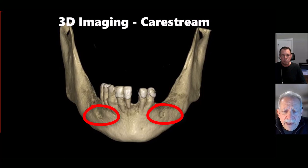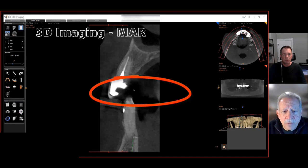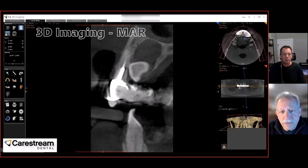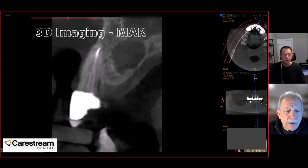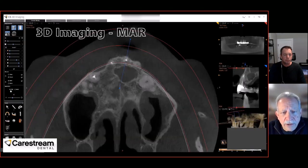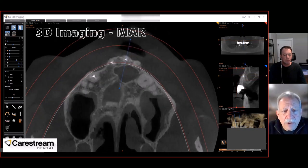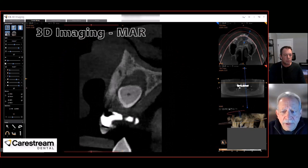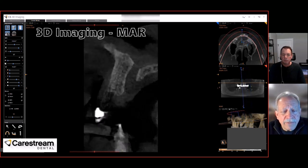One of the advanced features of the CareStream 3D imaging software is the metal artifact reduction. As you can see, there's a lot of scatter in these images. By turning it on and off, you can see it really does clean up the image — you can see pathology around an impacted tooth, and it makes a very big difference in the visualization, as seen in the axial view as well. These are advanced tools that help the diagnostic process, and they're part of the CareStream 3D imaging software — very unique and very helpful.